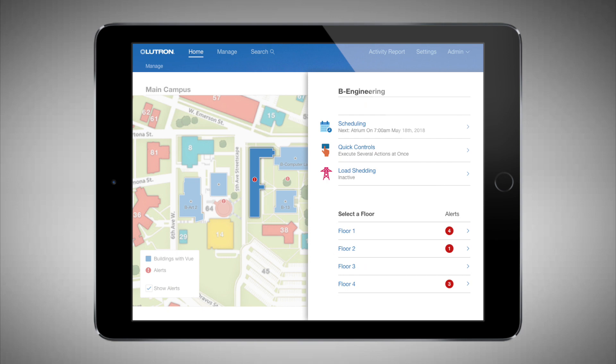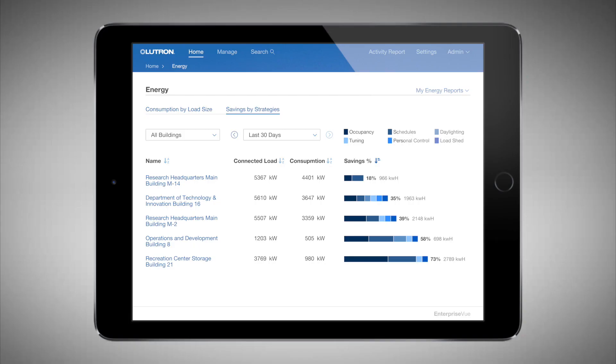EnterpriseView provides comprehensive, actionable data from an intuitive graphic user interface, making it easy to view and understand, easy to compare across systems, and easy to share with other building systems.